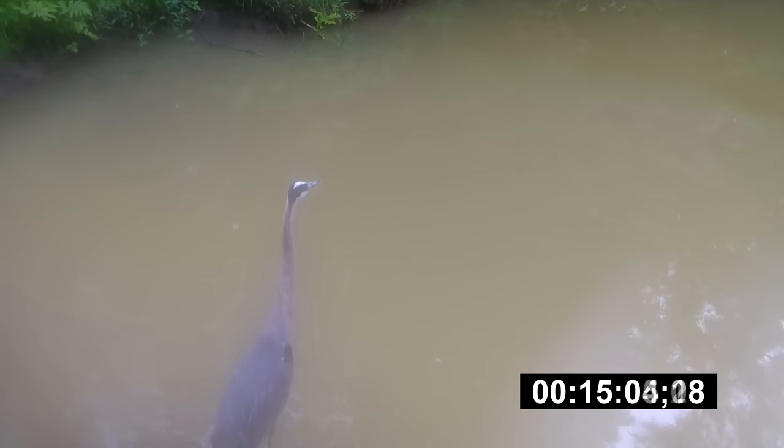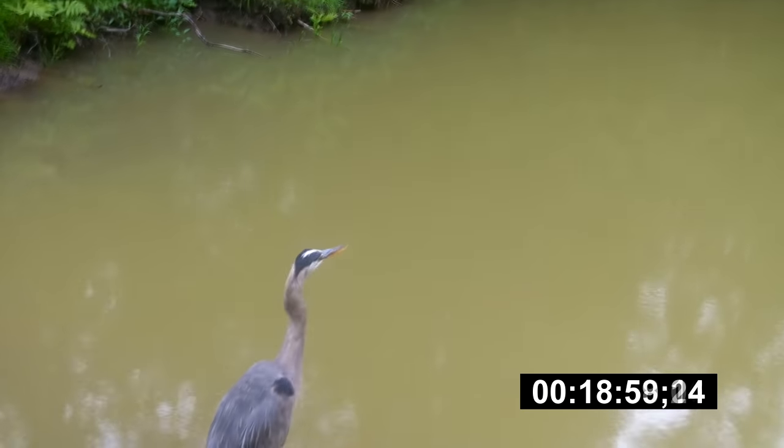I watched over 40 minutes of this heron hovering over the pond to pick out the interesting clips. I've gained some respect for this heron — rather than seeing it as an enemy I see it as a kind of co-predator. In over 20 minutes this heron had one opportunity but still came up empty-handed.